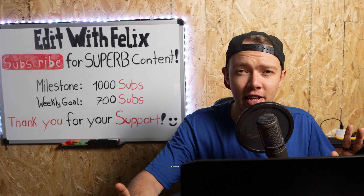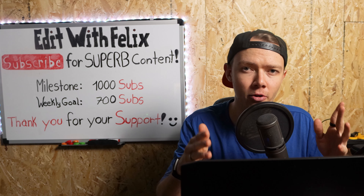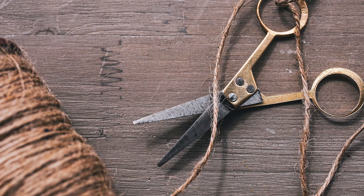And before we watch it, I will let you know that this is a vlog, so I will only react to the B-roll sequences and cut it down to that. So let's go.